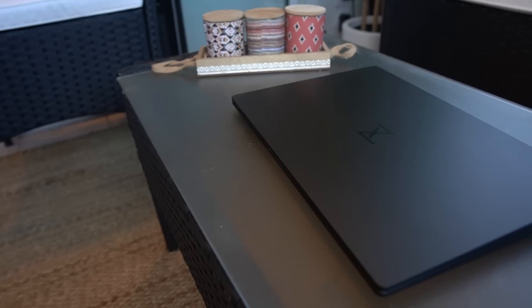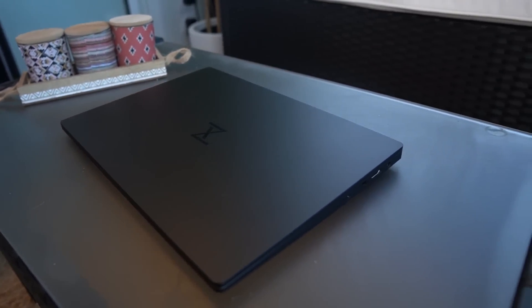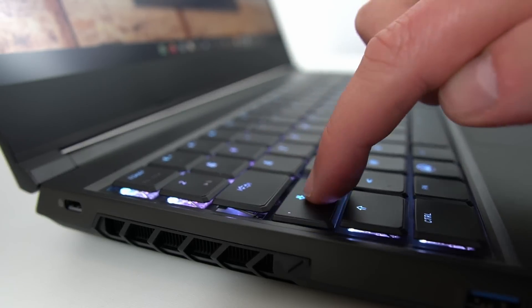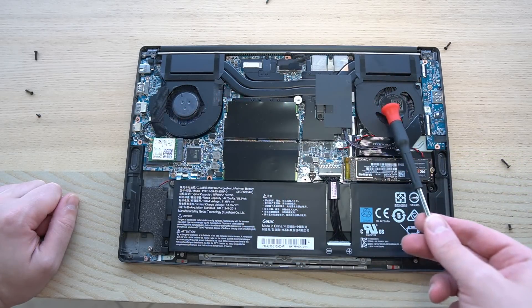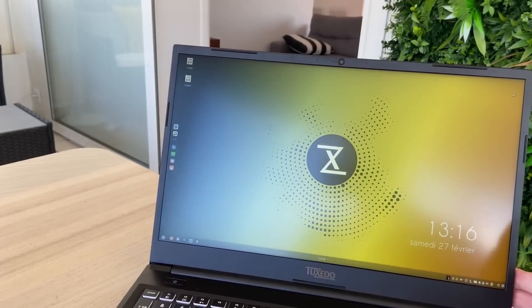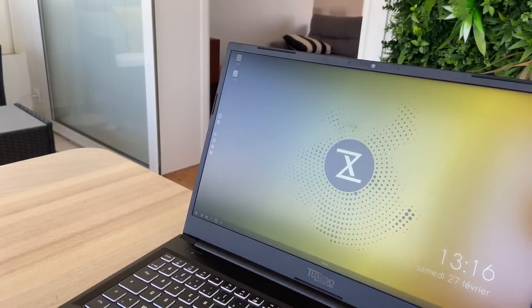Now, Tuxedo is a sponsor of the channel, but they didn't get to see this review before I published it and they didn't get to tell me what I could say in it, so this is just my honest opinion. But if this laptop doesn't really suit your needs, they also have another whole range of devices — from Ultrabooks, NUCs, gaming laptops, gaming towers — you can pick basically whatever you want, with a variety of configuration options for CPUs, GPUs, SSDs, RAM, even optical Blu-ray drives on towers, and your logo on the lid as well. They have all keyboard layouts, even custom ones, and they have devices for basically all prices. So if you need a new device and the Pulse 15 isn't for you, still check their website — they might have something that really fits the bill.